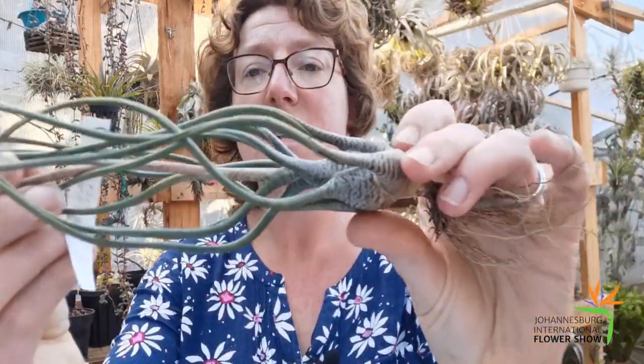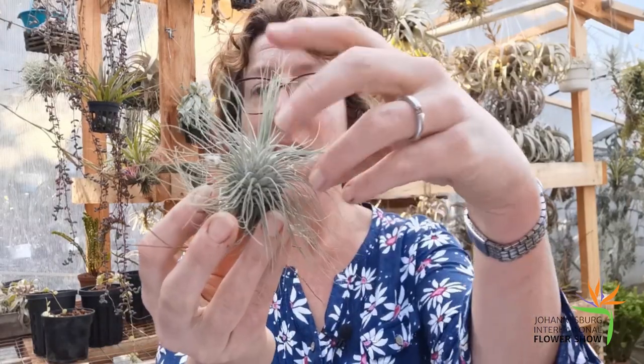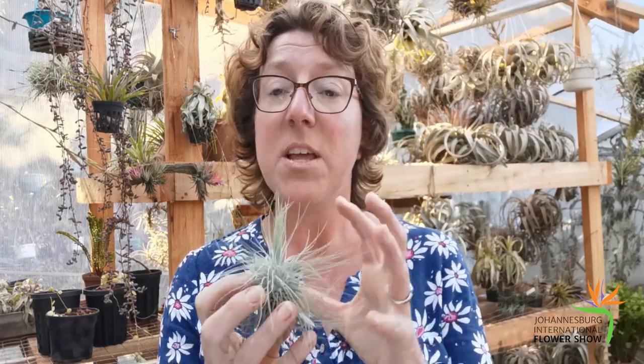Here's another variety, Tillandsia butzii — again you can't see many trichomes on here, it's more green coloured, so this is a more mesic variety. There are other plants that have fine, delicate leaves — you get things like this Fuchsia gardenerae, very soft, fine, delicate leaves, or here a large variety but again with fine leaves: Tillandsia juncea. The fine-leaved varieties tend to like extra good airflow, so that's a good sign you need to keep it somewhere where it gets lots of airflow.